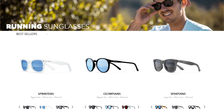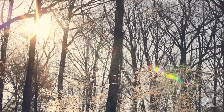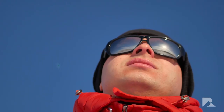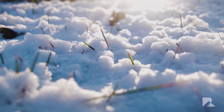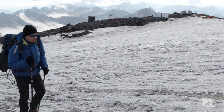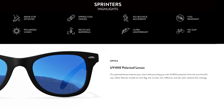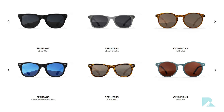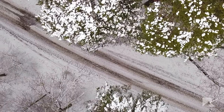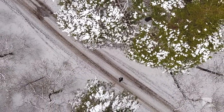Number seven: polarized sunglasses with UV protection. Yes, this is a bit of a shameless plug — but hear me out. If you're going to be running when the sun is up and you're surrounded by snow, your eyes are going to get absolutely pummeled by UV rays. They'll bounce right off the reflective surface of the snow and hit your eyes from every angle. Sunglasses with UV 400 protection will keep your eyes safe so outdoor runs don't become a problem. Polarized lenses will also make it easier to see where you're going.